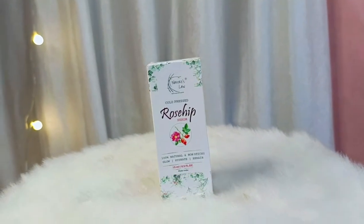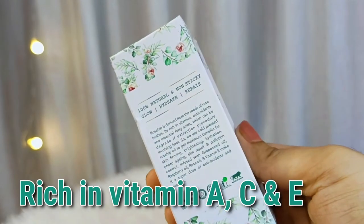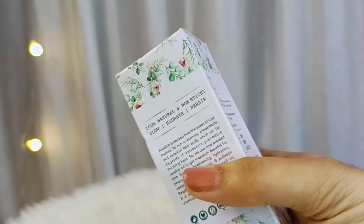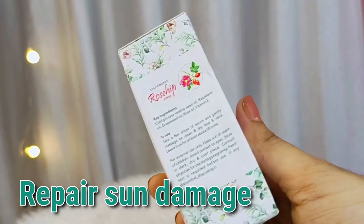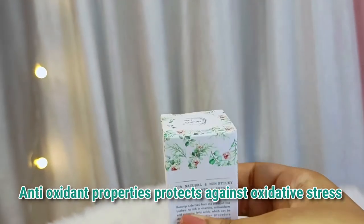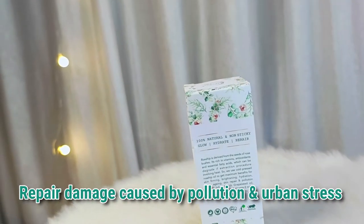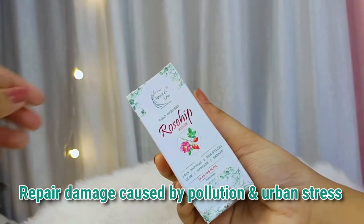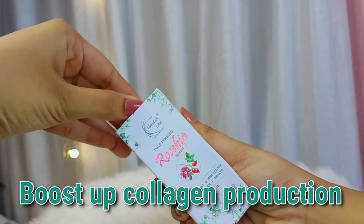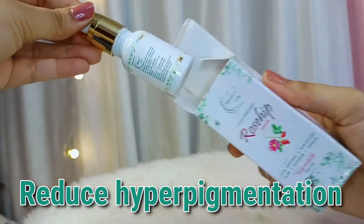Let me explain how to use it and why you should use this product. It is rich in vitamin A, vitamin C, and vitamin E. It repairs your sun damage. It has antioxidant properties which help to protect against oxidative stress. It repairs damage caused by pollution and urban stress, and it boosts collagen production and reduces hyperpigmentation.